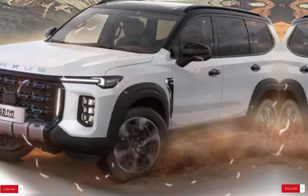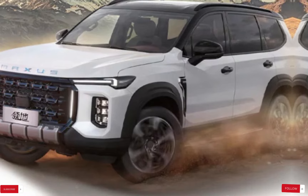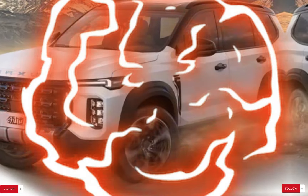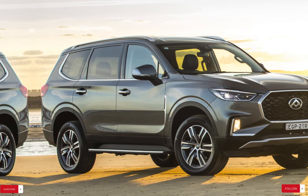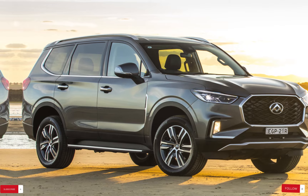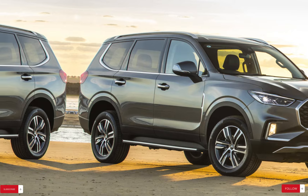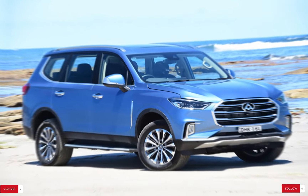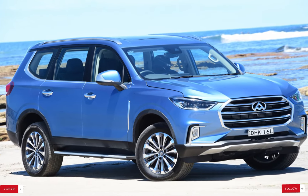Welcome back to our channel, where we explore the latest innovations in the automotive world. Today we're diving into the LDV D90, a spacious SUV designed to accommodate seven passengers comfortably while offering modern technology and advanced features to enhance your driving experience. From its ample cargo space to its impressive safety features and versatile engine options, the 2024 LDV D90 promises to redefine the standards of convenience and comfort on the road. Join us as we unravel the intricacies of this remarkable vehicle and discover what sets it apart in the competitive SUV market.